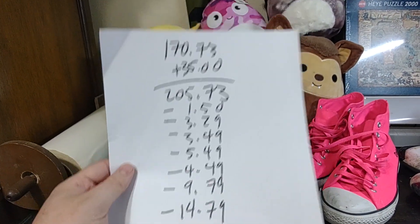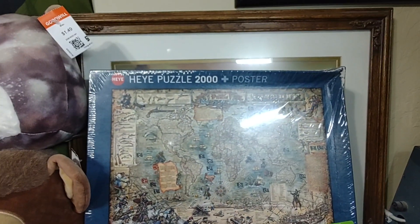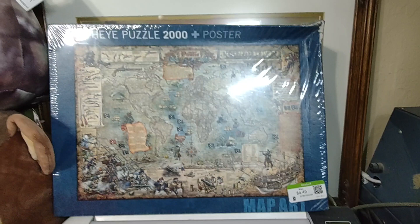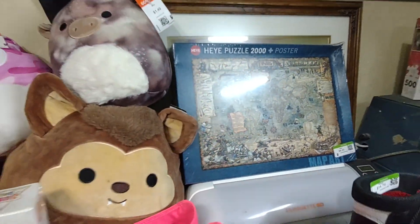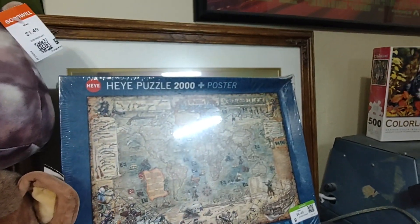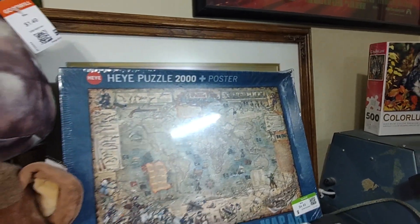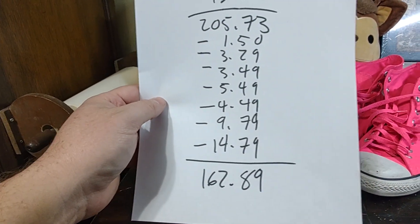I then spent $4.49 on this puzzle over here. The light's kind of reflecting in the way, but that's a 2,000-piece puzzle, sealed, and that can go up to $40, so that's pretty awesome. There is a little bit of damage on the box, but it is sealed, so all the pieces are there. We'll see what we can sell it for.